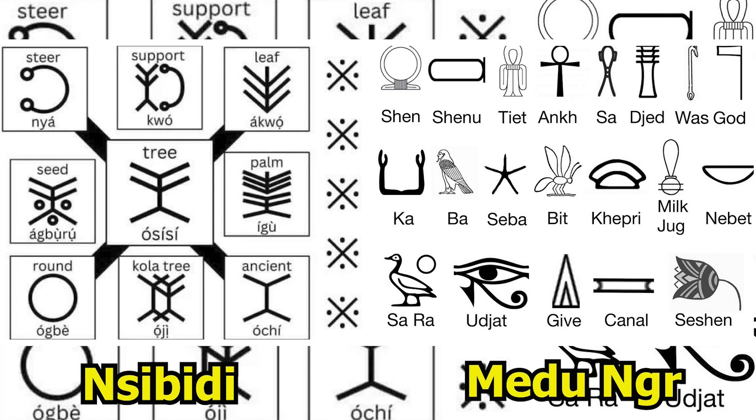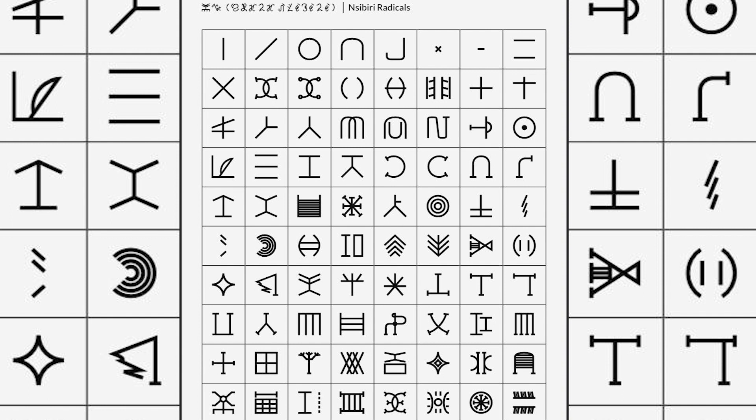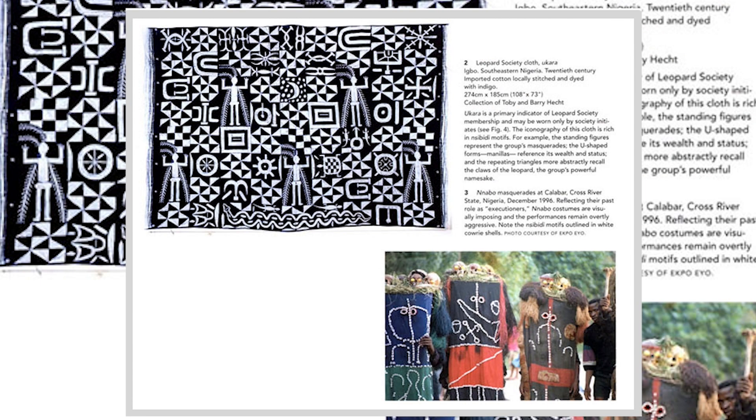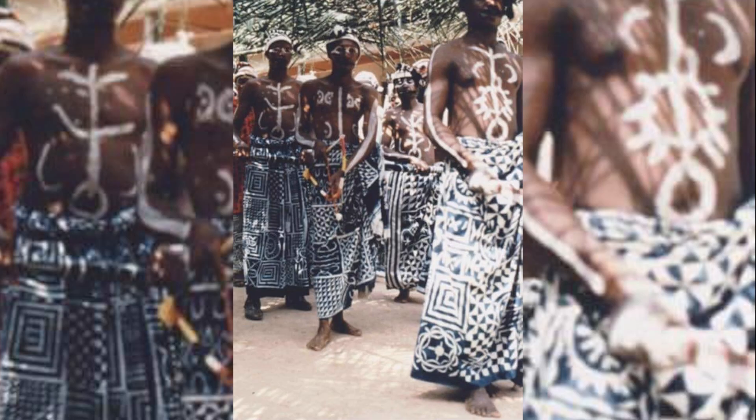Nsibidi is the Igbo word meaning to play. While nowhere near as famous as its Egyptian cousin, Nsibidi is also a logographic script possessing hundreds of symbols. The oldest evidence of Nsibidi is 1,500 years old and can be seen on early pottery from Calabar, though its antiquity most likely goes much further back, as Nsibidi is often written on perishable materials — on calabashes, palm stems — and can be written in the air, in the dirt, or on the bodies of messengers sent long distances.